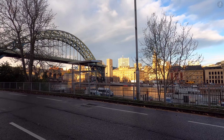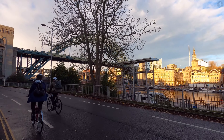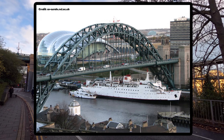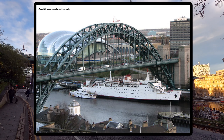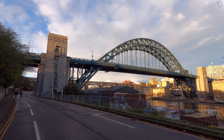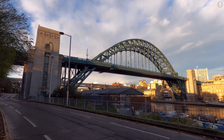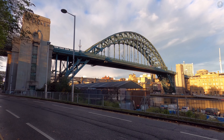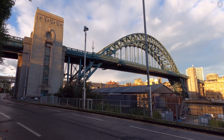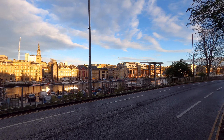Once upon a time, the Gateshead side of the river directly beneath the Tyne Bridge was also home to one of the liveliest spots on the entire quayside. From 1984 until 2008, there was a huge steamship popularly known as the Tuxedo Princess — a massive floating nightclub that became a beloved local landmark. The boat was originally known as the Caledonian Princess, built as a car ferry linking Stranraer in Scotland with Larne in Northern Ireland, but when it became a nightclub in the 1980s, its facilities were converted for partying, including the building of a huge revolving dance floor that made use of the old turntable on the boat.